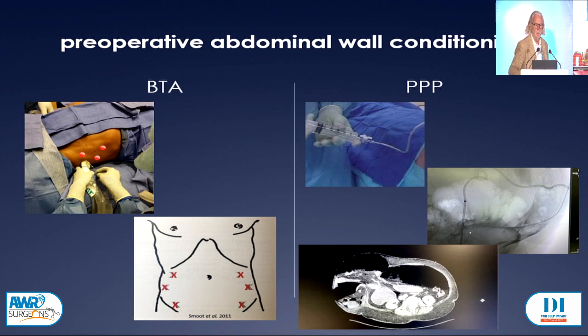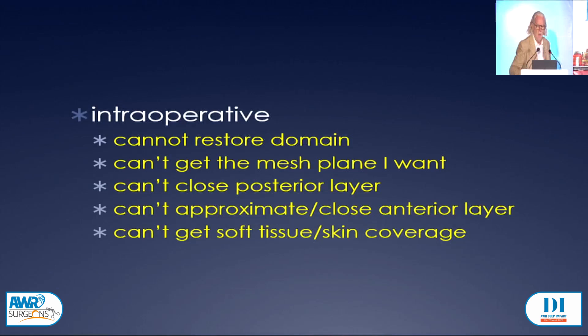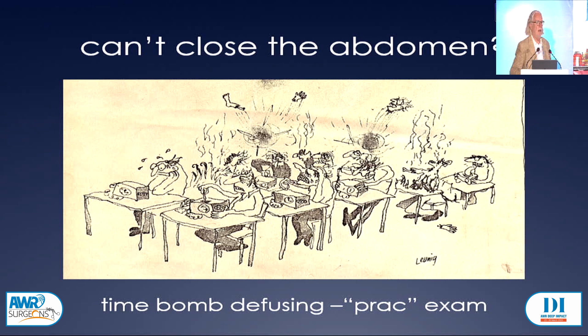The plan for reconstruction involves some form of component separation. But still, occasionally intraoperatively you run into these issues: you can't restore domain, you can't get the mesh plane, you can't close the posterior layer, or there are soft tissue issues. So if you can't close the abdomen, it's a bit like the practical exam in time bomb diffusing. But the most important thing to do is don't panic, because there are other options available.